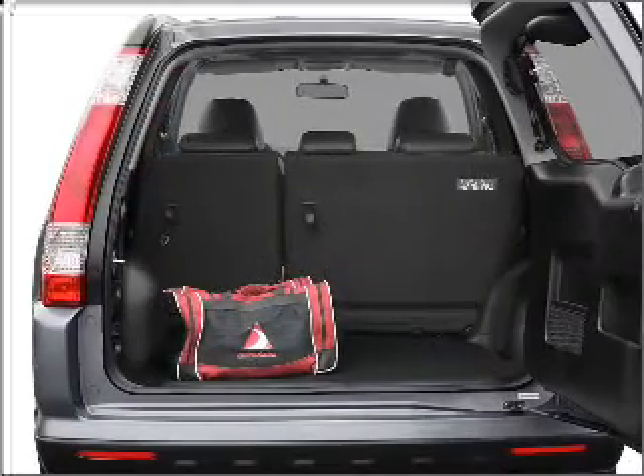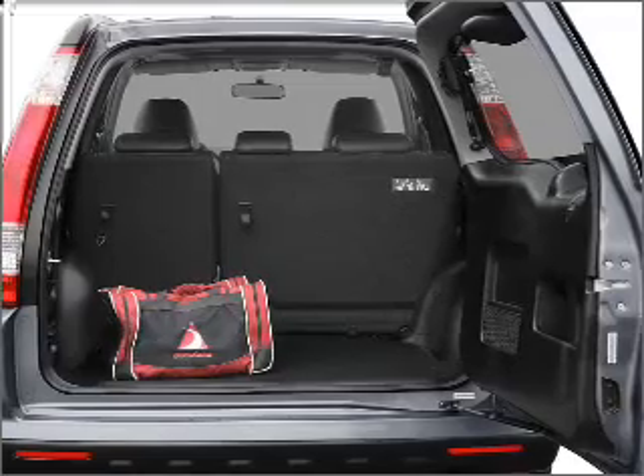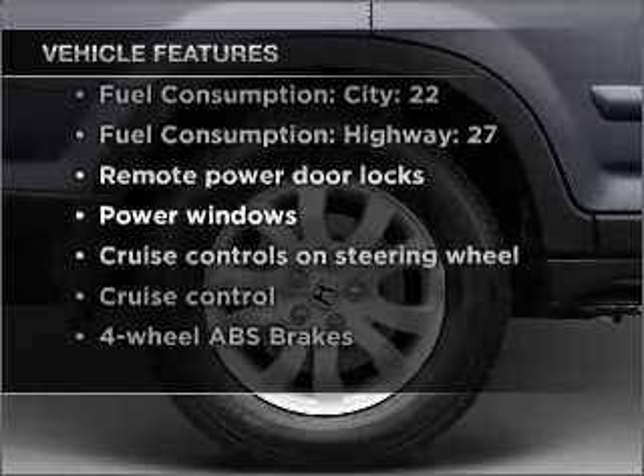Premium wheels lend a distinctive appearance. The anti-lock braking system will keep you safe on the road. There's nothing like a sunroof on a nice day. And with these notable features, you won't want to miss out on the opportunity to own this amazing vehicle.